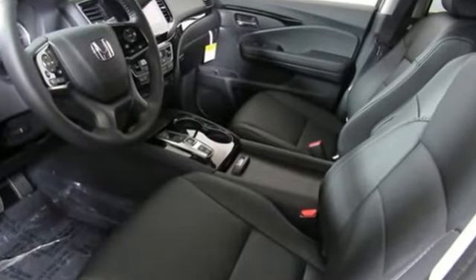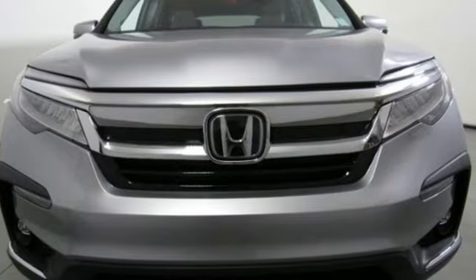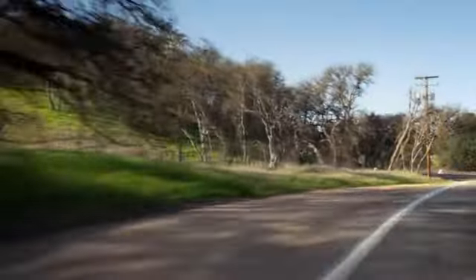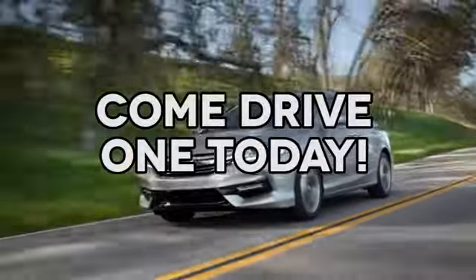They say a journey of a thousand miles begins with one step. Well, in this case, it begins with a test drive. Start your next adventure today. At AutoPark Honda, we have hundreds of new and pre-owned Hondas to choose from. Come drive one today.